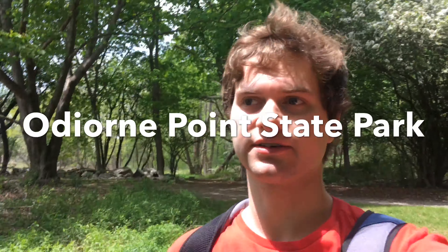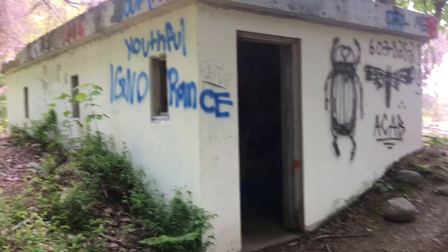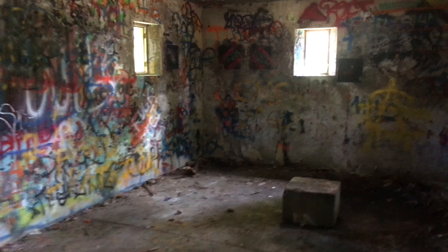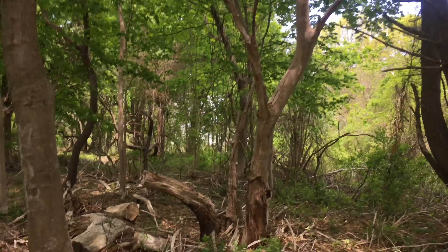Odiorne State Park has a bunch of cool abandoned forts, all abandoned around the 18th or 19th century. Here's one of them. Let's go find a couple more.